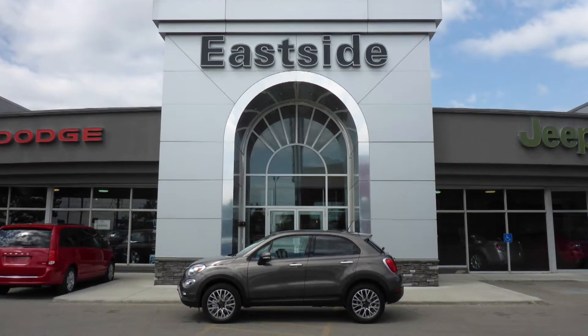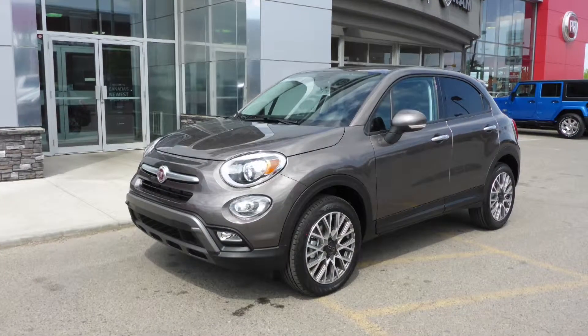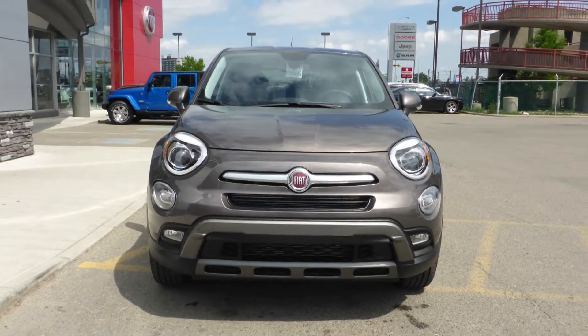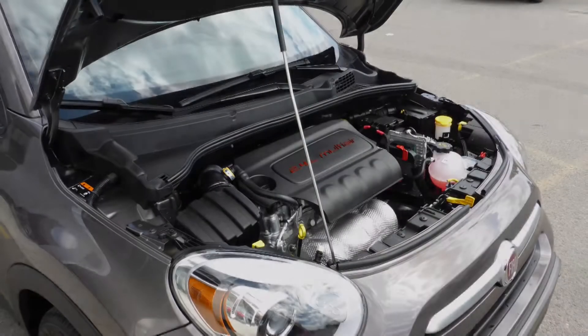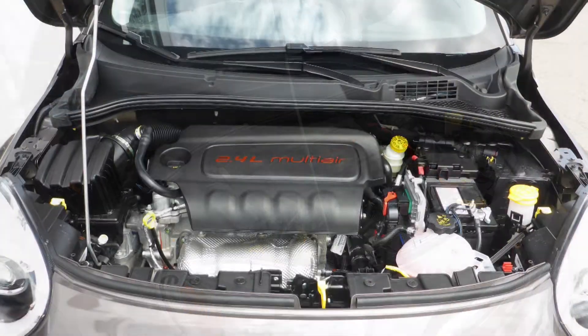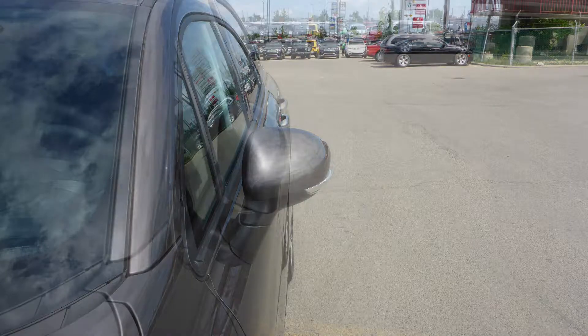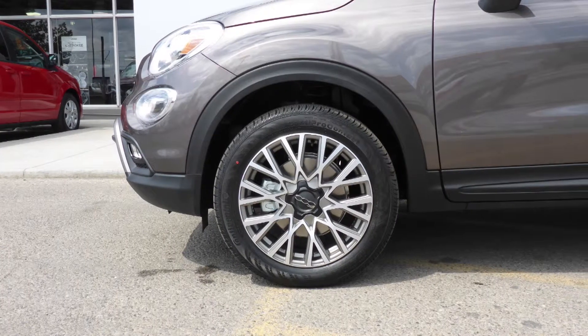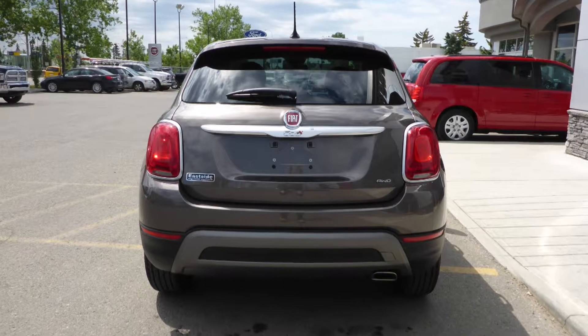Hi Ming, the all-new Fiat 500X Trekking is a crossover vehicle that combines Fiat brand style with true Italian performance. This all-wheel drive vehicle comes equipped with a 2.4 litre Tiger Shark multi-air engine and 9-speed automatic transmission, power heated manual folding side mirrors, bi-function halogen projector headlamps, fog lamps, 18-inch aluminum wheels and a bronze metallic exterior.